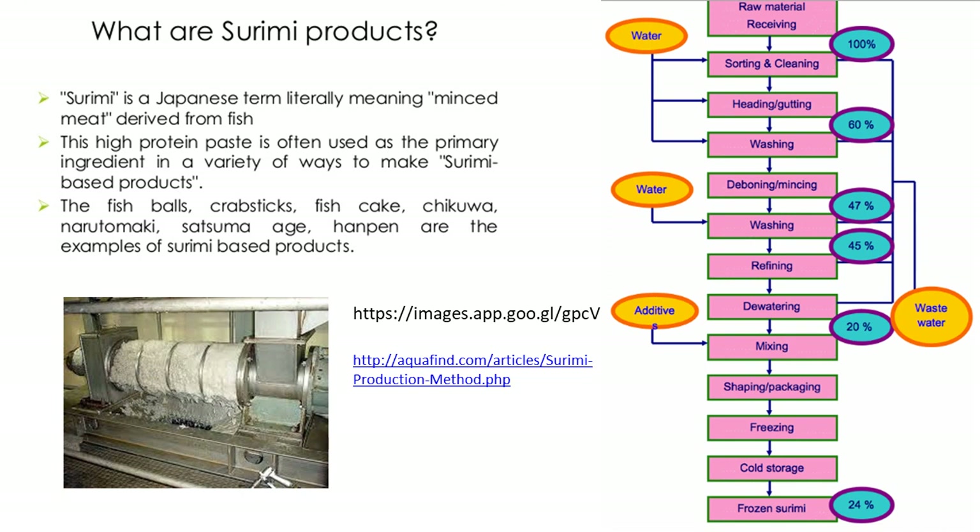Ideally, surimi should be made from low-value, white-fleshed fish with excellent gelling ability.